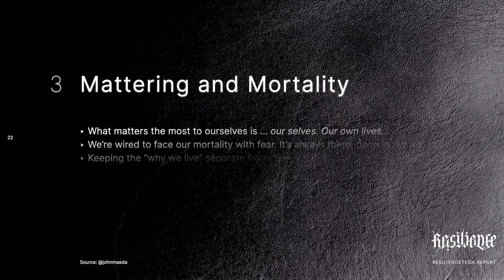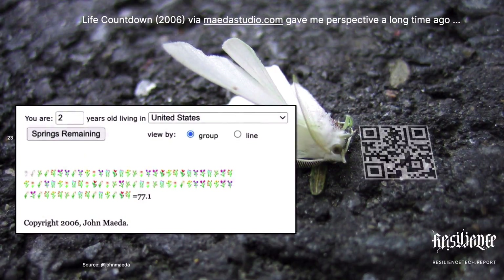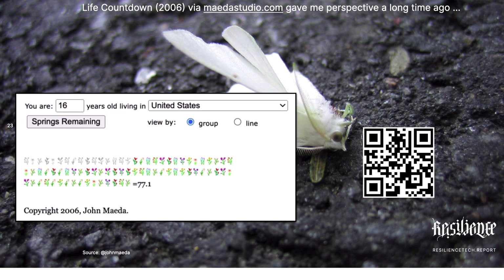Mattering is a terrific word, because it's the flip side of mortality. This is a piece I made called Life Countdown — it's on the internet, check it out. It's a bit dark, but it reminded me that I only have so many springs left, so I should cherish them. Because my life matters to me.